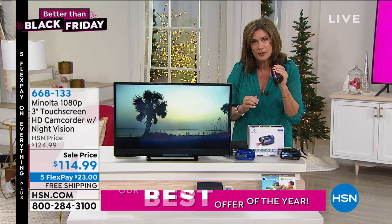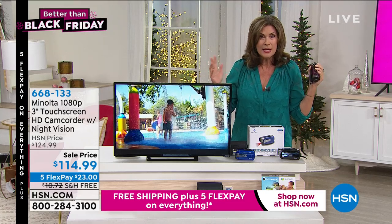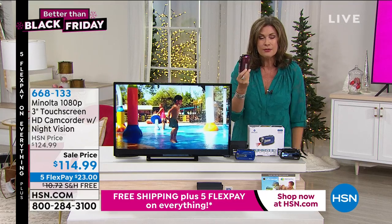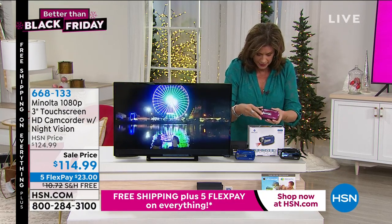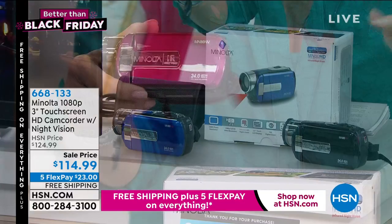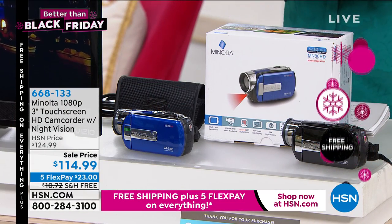You can even snap still pictures — 24 megapixels! That's beyond what I've seen; I've sold hundreds of dollars of cameras that didn't have 24 megapixels. We have it in blue, we also have it in red — it's actually more of a berry color but we're calling it red — and then we also have it in black. You get everything you need, including some really nice apps.